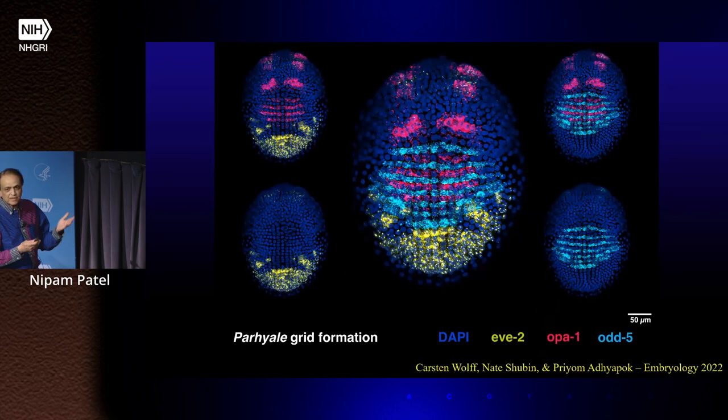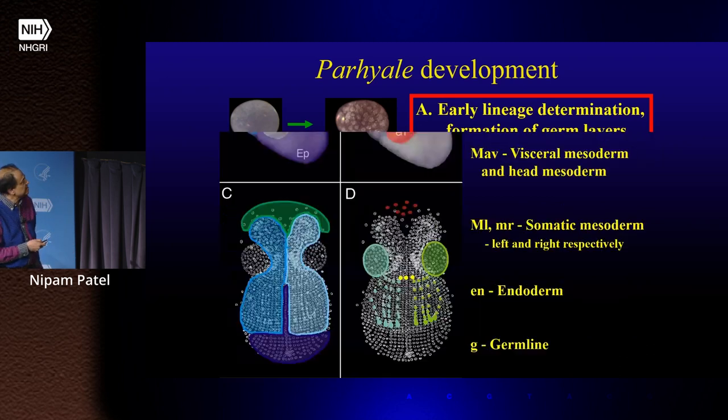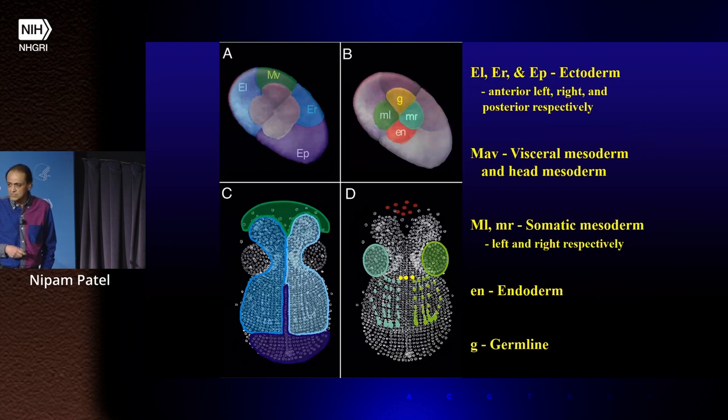We've been cloning all of these different genes involved in the process, looking at how they might be used, and making mutants to understand things in detail. But what I'm going to tell you more about is something we hadn't really intended on studying but got very fascinated by: the early lineages in these embryos. We right away noticed that these embryos form eight-cell embryos after the first three divisions, and we were curious about whether these different cells — the micromeres and macromeres — reproducibly gave rise to different parts of the embryo. And they did.